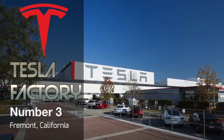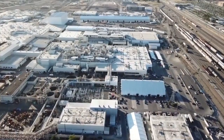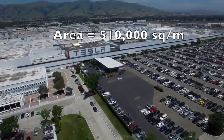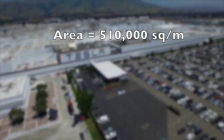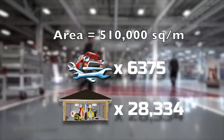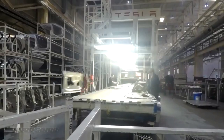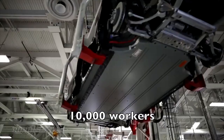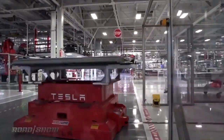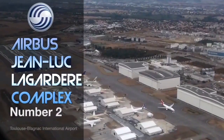At number three is the Tesla Factory located in Fremont, California, United States. This American factory manufactures Tesla electric vehicles and has an area of 510,000 square meters — equal to 6,375 car mechanics or 28,334 workshop garages. It was built in 2010 and employs 10,000 workers. It is currently the largest single-building factory in the world in terms of footprint, but not by volume.